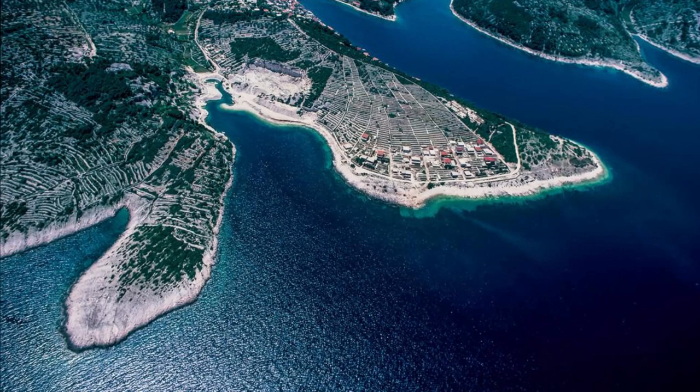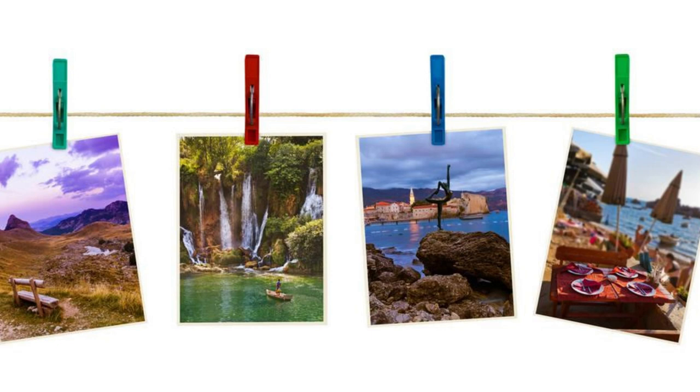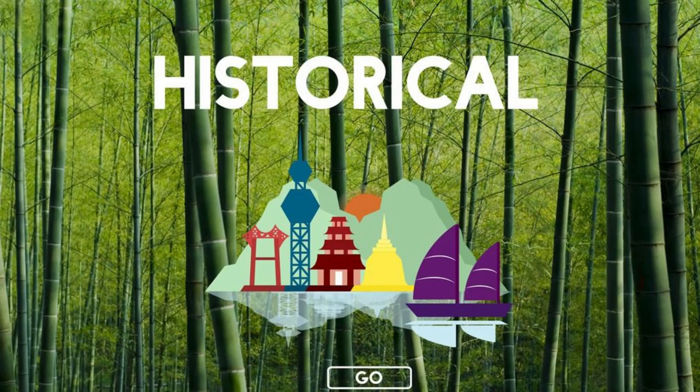Aerial view of Croatia's diverse landscapes, from coastal towns to lush forests. Thank you for joining us on this journey through Croatia's top 20 attractions. We hope you've been inspired to explore the rich history, natural beauty, and cultural heritage of this enchanting Mediterranean country. Please subscribe and like our videos. Until next time, safe travels.